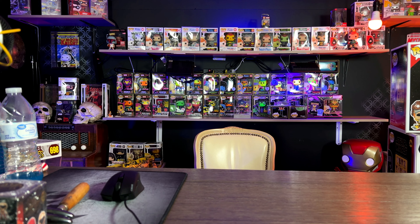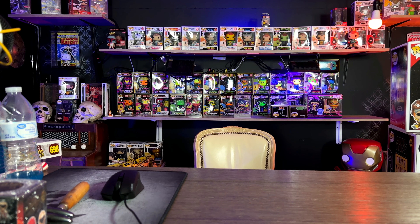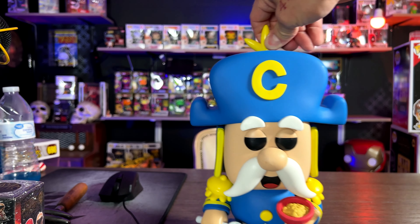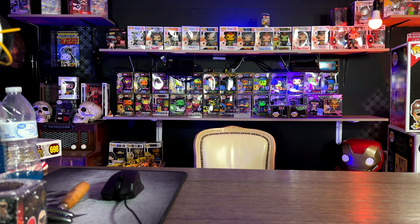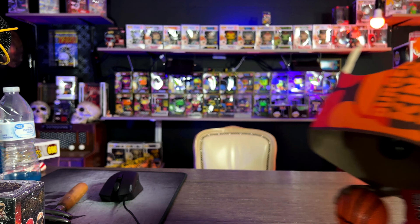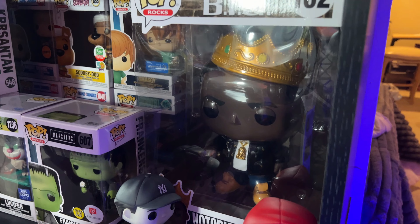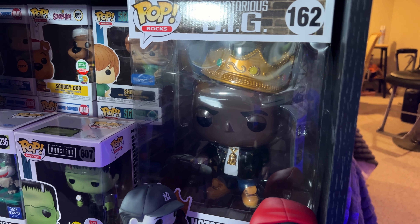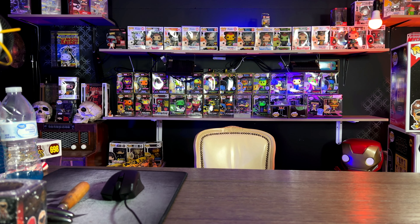I almost forgot — there are a couple of these out of the box as well. We have the 10-inch Captain Crunch out of the box, then the 10-inch Michael Jordan also out of the box, and then the 10-inch Biggie Smalls. Can't believe I almost missed that guy. Truly appreciate y'all — catch you next time!